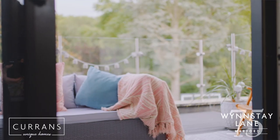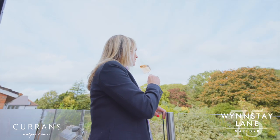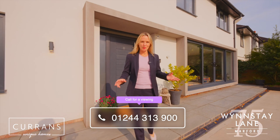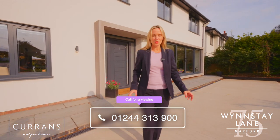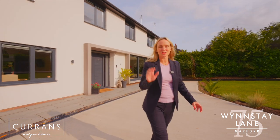The real cherry on top of this house, for me, is the veranda, which looks out to the mature gardens. So if, like me, you love this contemporary family home in Marford, please do give me a call on 01244 313 900. Thanks for watching.